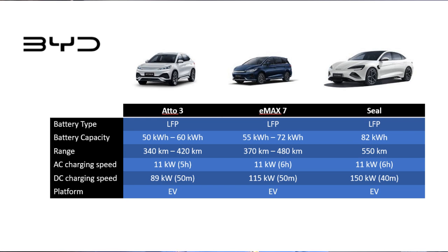Next is the BYD SEAL — LFP battery, 82 kWh capacity, and 550 kilometers of range. That's pretty good. 11 kW for AC charging speed and 150 kW for DC charging speed, and it's a born EV platform.